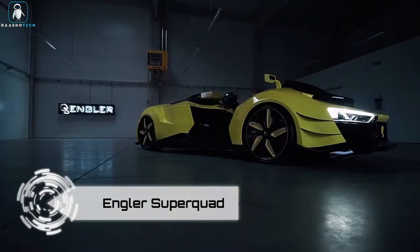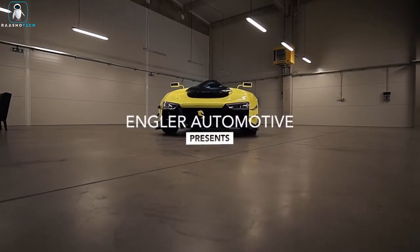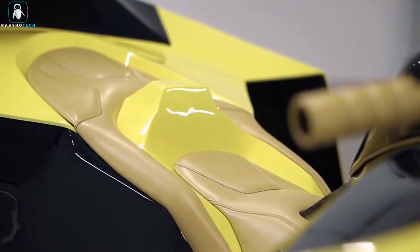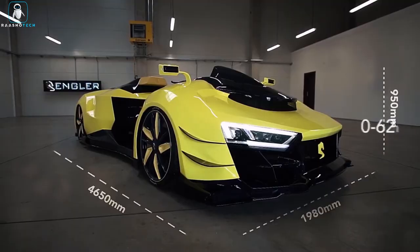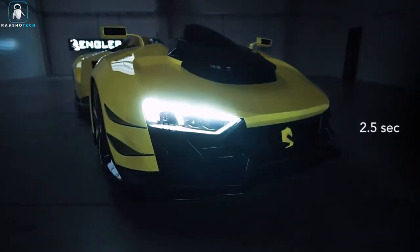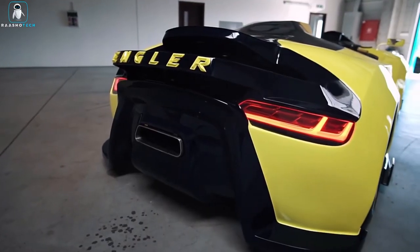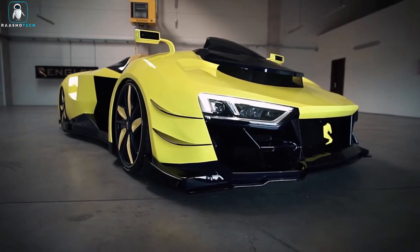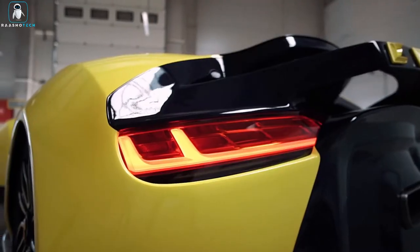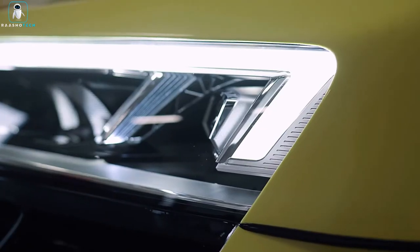Get ready for the ride of your life with the Angler Superquad, a beast on four wheels, blending the power of a supercar with the agility of a quad bike. Under its sleek and futuristic carbon fiber frame, roars a mighty 5.2L V10 engine from the Audi R8, boasting a jaw-dropping 1,100 horsepower when twin turbocharged. Launching from 0 to 60 miles per hour in a mere 2.5 seconds, this Superquad is not just a vehicle, it's a heart-pounding thrill ride.